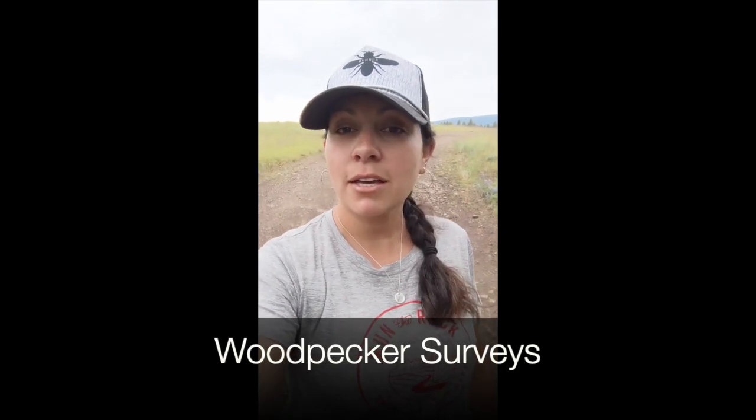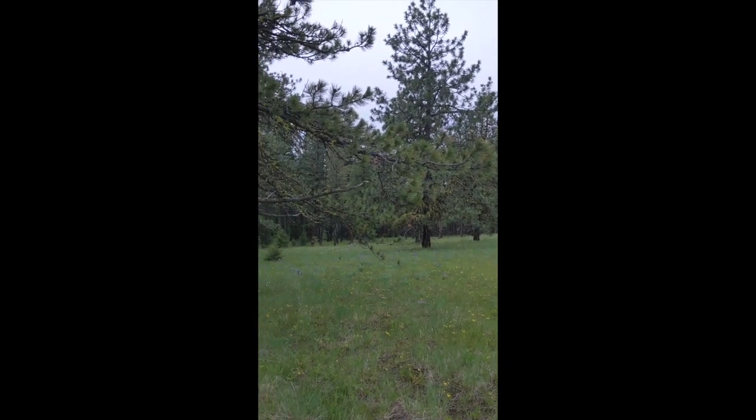Hi, my name is Laura Navarette. I'm a wildlife biologist with the Forest Service, and I'm going to be talking about woodpecker surveys today.